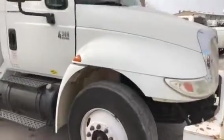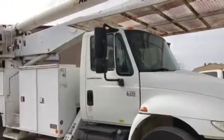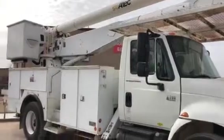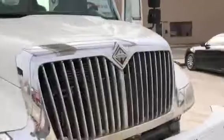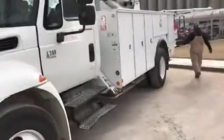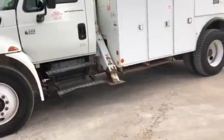Now we're going to engage the PTO. We're going to get out and operate the boom. Put the outriggers down first.